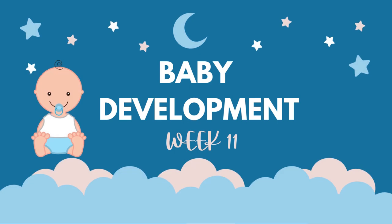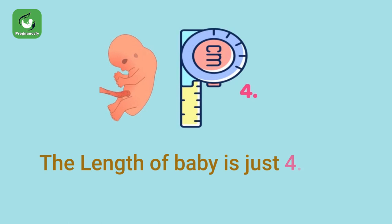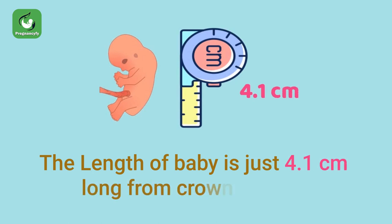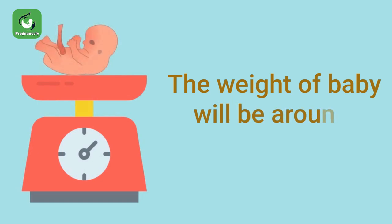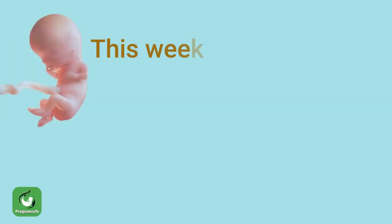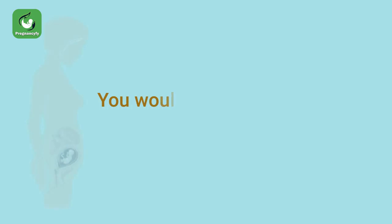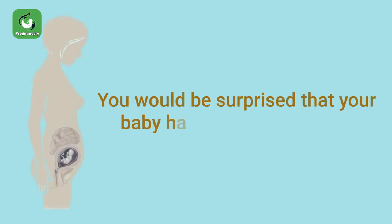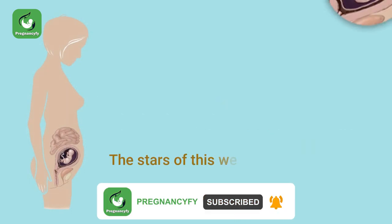Baby development week 11: the length of baby is just 4.1 centimeters long from crown to rump. The weight of baby will be around 7 to 8 grams. This week your baby is about as big as a fig. You would be surprised that your baby has almost doubled in weight since last week.